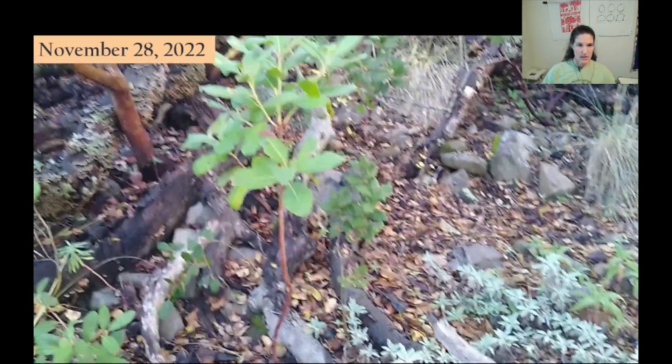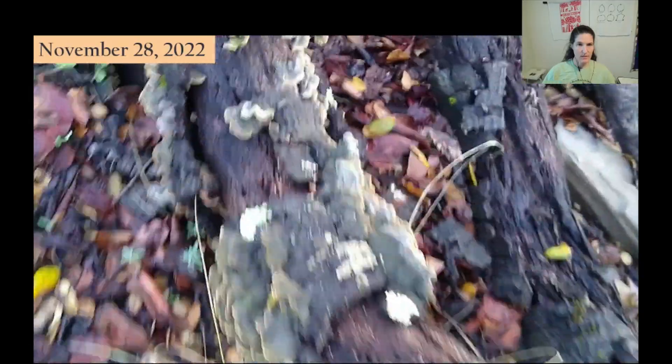In the foreground, you see the birdbath that I created using the original branches from the tree that had fallen.